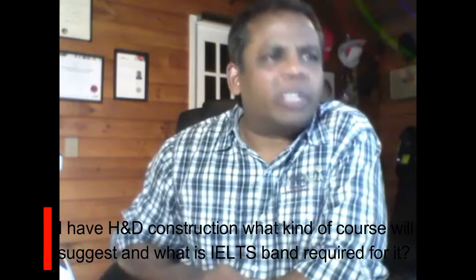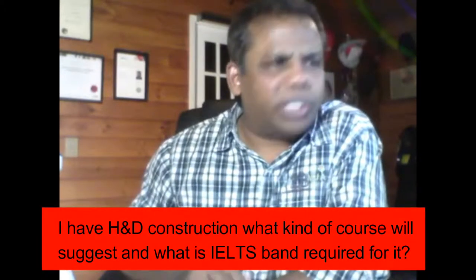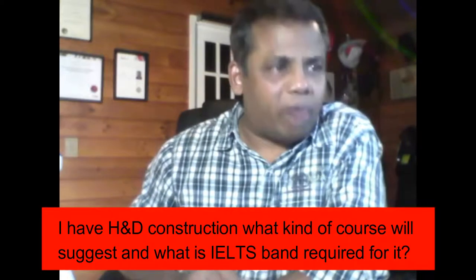I have an HND in construction — what course would you suggest and what IELTS band is required? HND stands for Higher National Diploma, which is a UK term. To progress, you should go to at least level 7 or level 6. If your current HND is at level 6, we suggest going for level 7. If you're already at level 7, then we would suggest level 8, or maybe do another qualification at level 8.